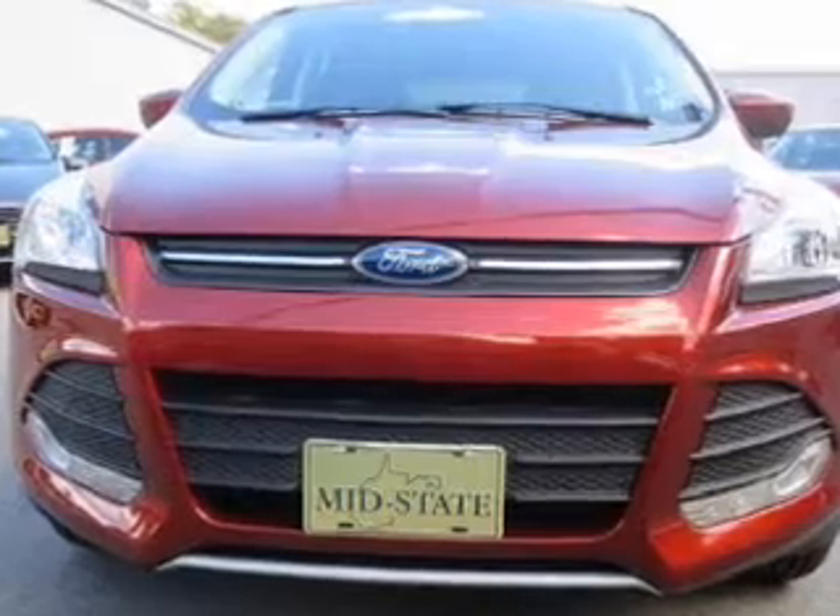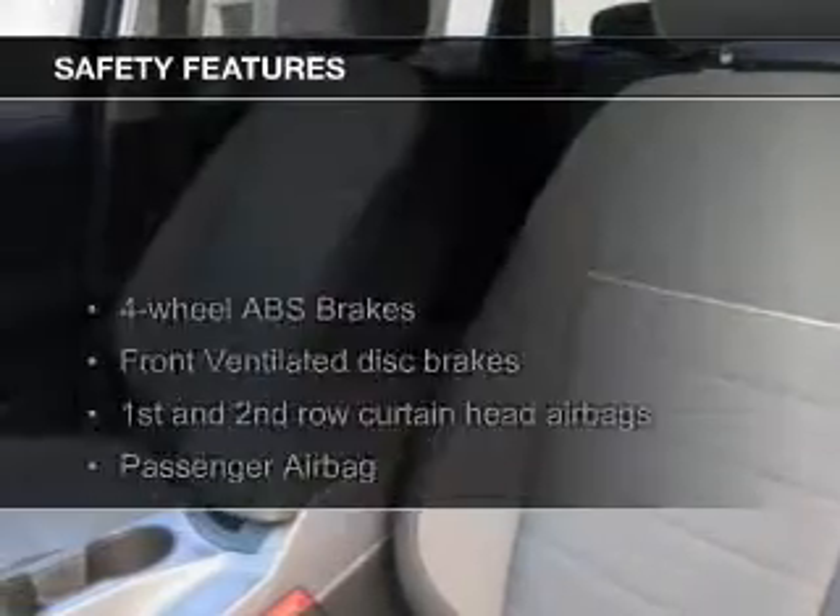A tilt and telescopic steering wheel, a spoiler, cruise control, split rear seats, and a trip computer.